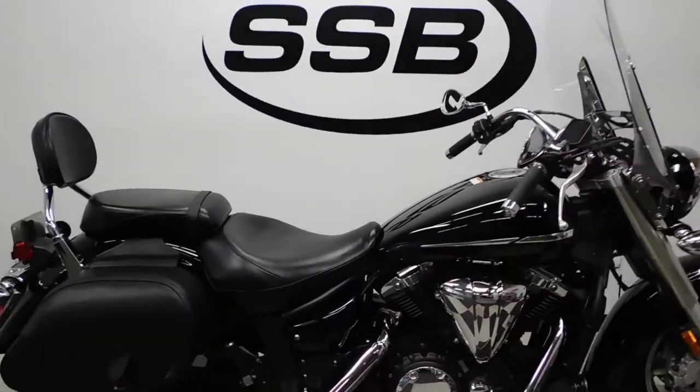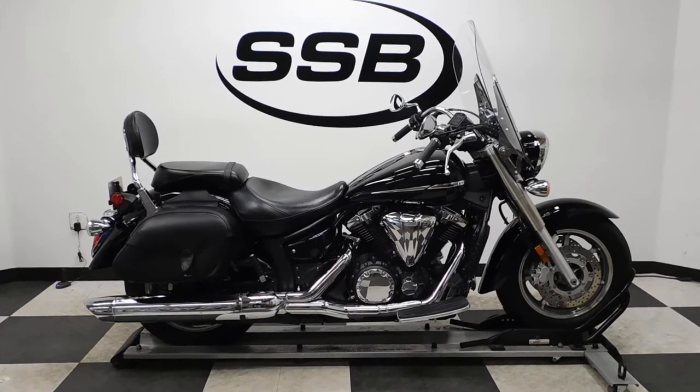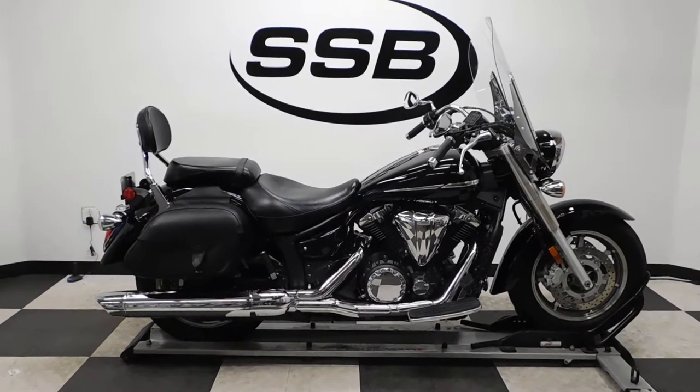This V-Star 1300 will be going through our pre-sale inspection. It will also come with our 30-day, 1,000-mile limited warranty. And as long as you own this bike from us, you will get a discount on your parts, your labor, and of course more accessories for it.